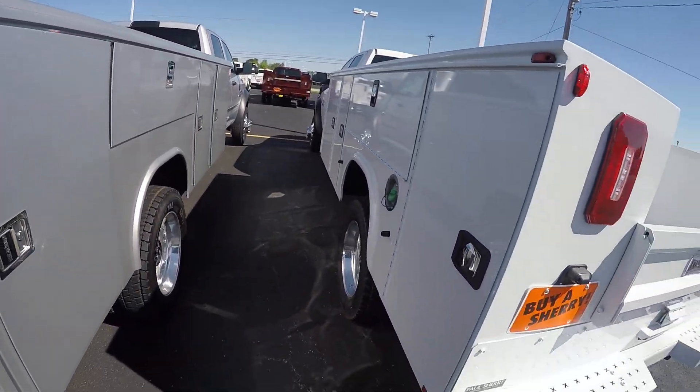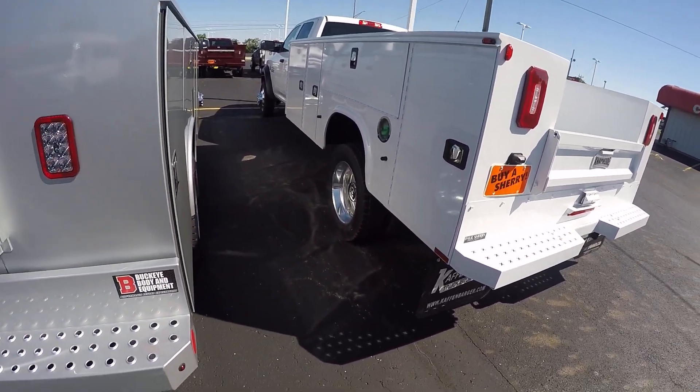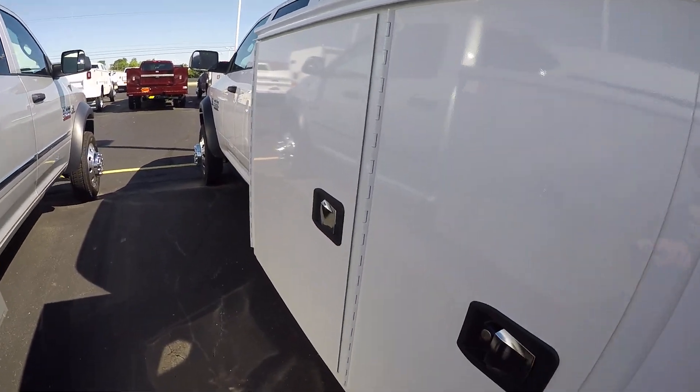What we've done on the box is it's got latch-o-matics on it. So for my key fob, to unlock the box I just simply hit the switch and they unlock, and of course they lock also.